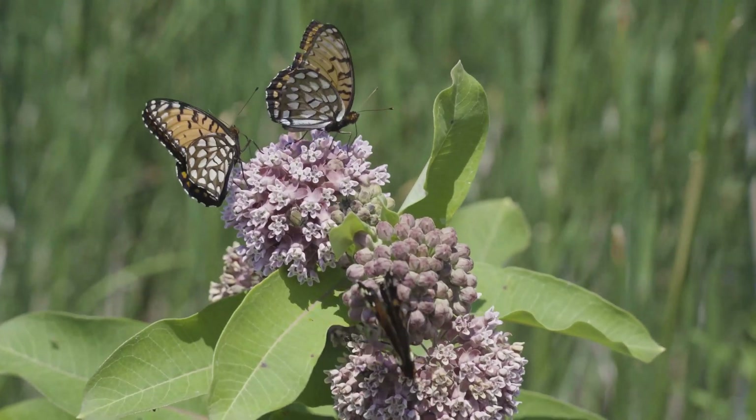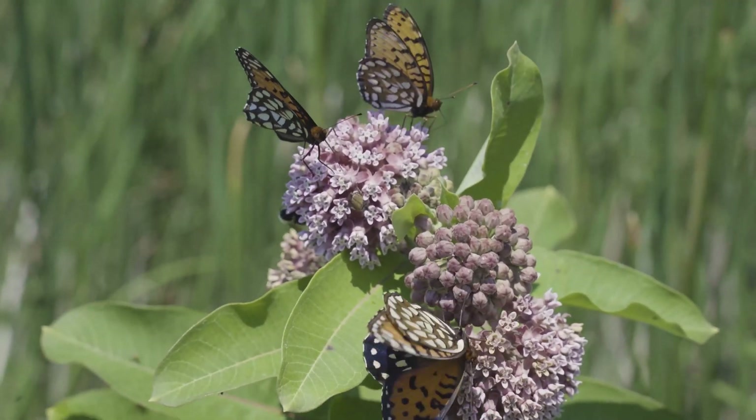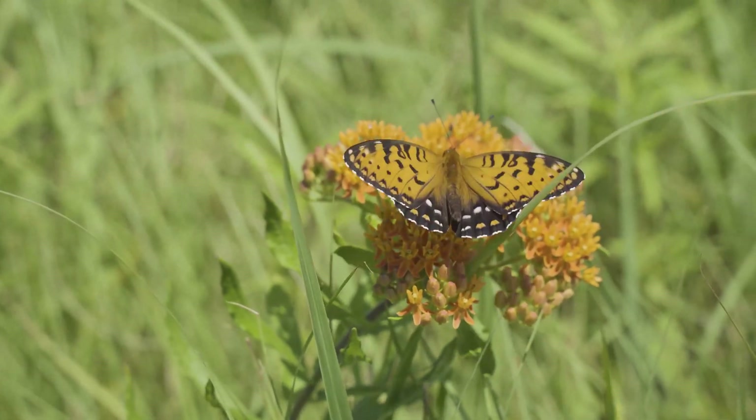This is a butterfly that requires open prairie, which is fire dependent, but fire kills the butterfly in its larval stage because it's down in the grass. When that's consumed, it kills the caterpillars.